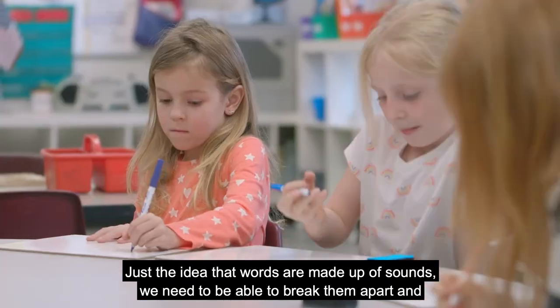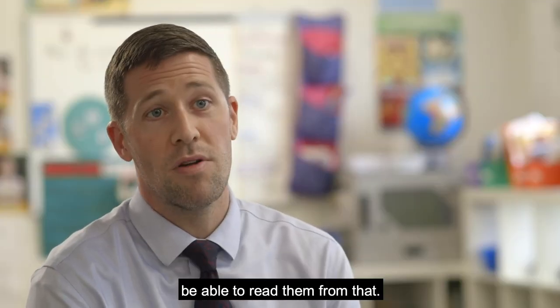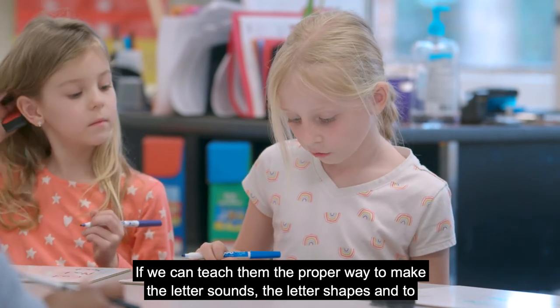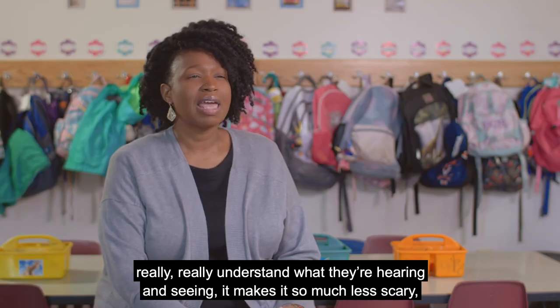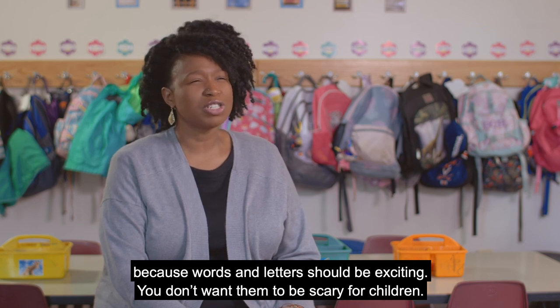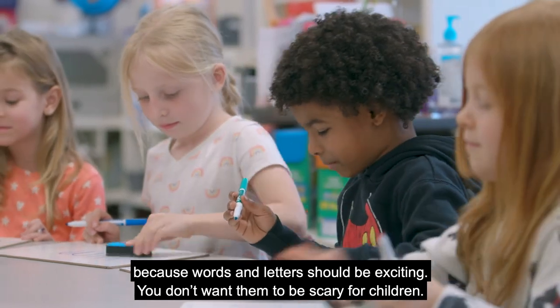Just the idea that words are made up of sounds — we need to be able to break them apart and read them from that. If we can teach them the proper way to make the letter sounds, the letter shapes, and to really understand what they're hearing and seeing, it makes it so much less scary. Because words and letters should be exciting. You don't want them to be scary for children.